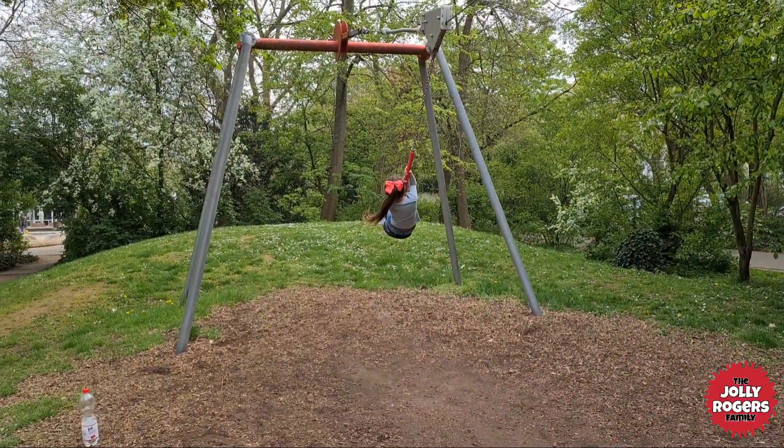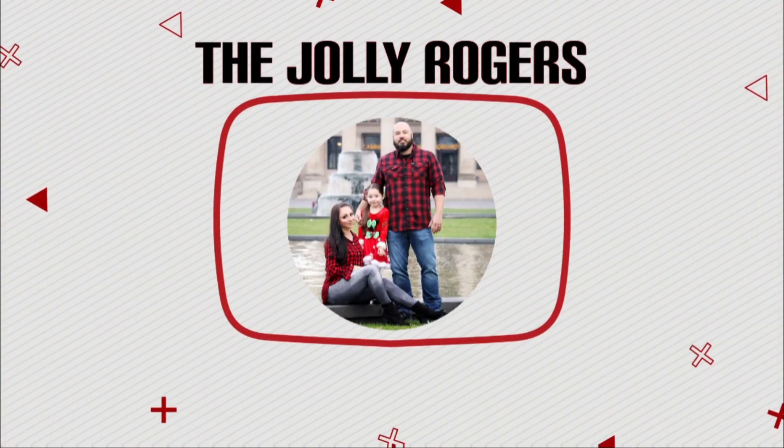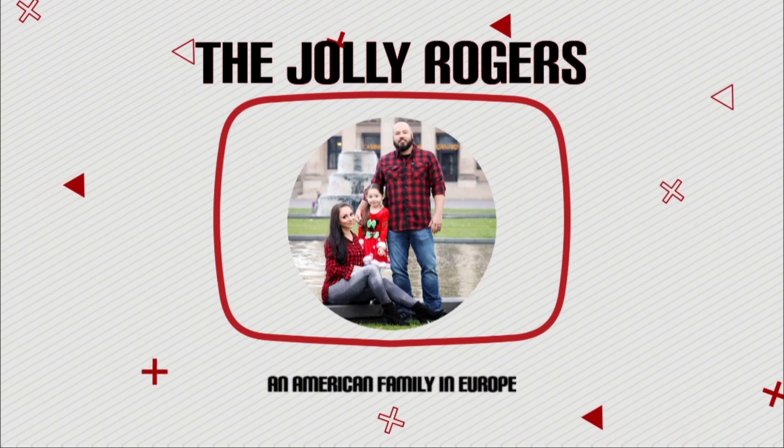Hi everyone! So I was not planning on doing a video today, so I do not have my microphone, but we came to this really cute playground. I wasn't going to do the video because we're with some friends that prefer their privacy. But I have to do a little short video to show you this playground and park — it is amazing. Probably the coolest one I have seen so far in Europe.